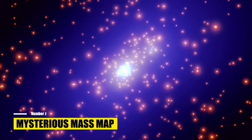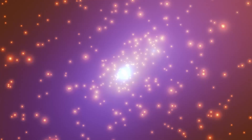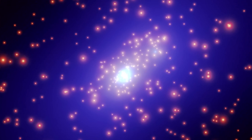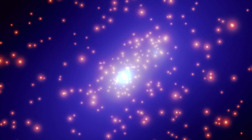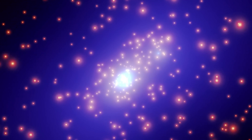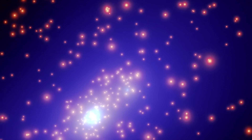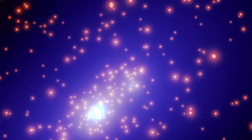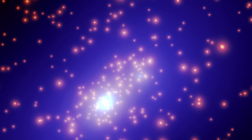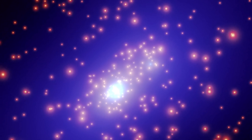Number 2: Mysterious Mass Map. CL-0024-17 is a galaxy cluster located in the Pisces constellation, about 4 billion light-years away. Astronomers study CL-0024-17 to better understand the distribution of dark matter in the universe. Non-cluster galaxies, appearing as blue smears near the image's center, are located at a great distance. The stretched and twisted light from these distant galaxies can be explained by gravitational lensing, caused by the strong gravity of CL-0024-17.